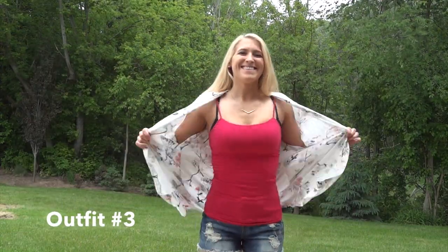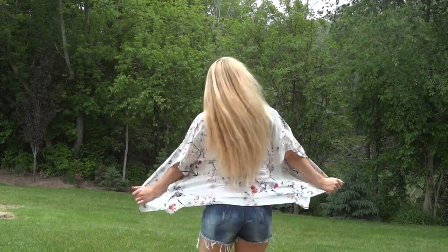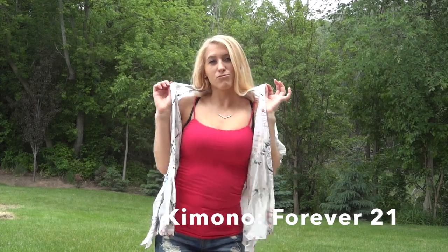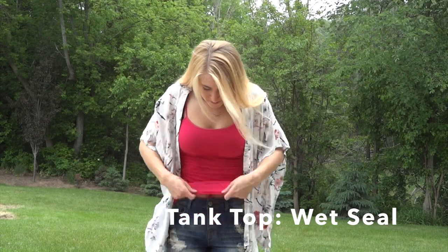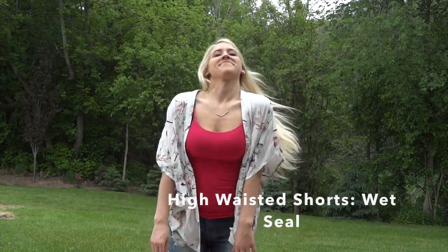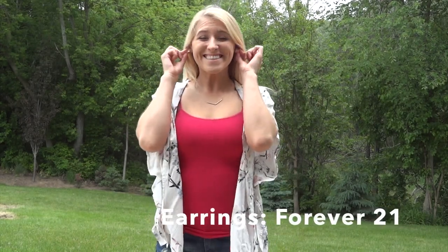For this next outfit, it's very simple and very cute. I just threw on this kimono from Forever 21. My tank top is from Wet Seal, my shorts are high-waisted from Wet Seal as well — very affordable. My jewelry is from Forever 21.